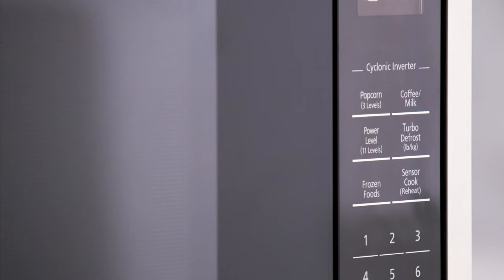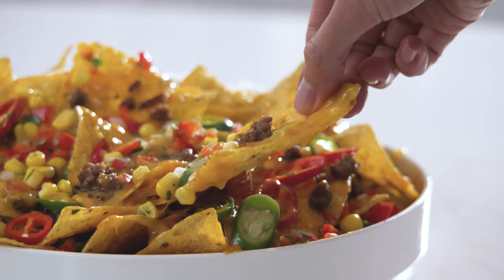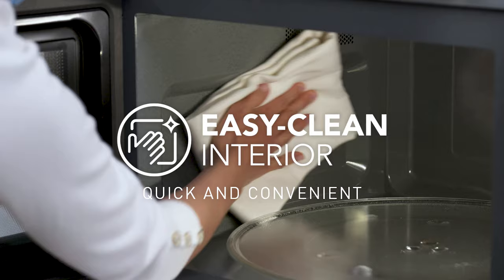Our auto-cook menus make cooking fresh and frozen vegetables, entrees, and snacks fast and easy. And our easy clean interiors make cleanup quick and convenient.